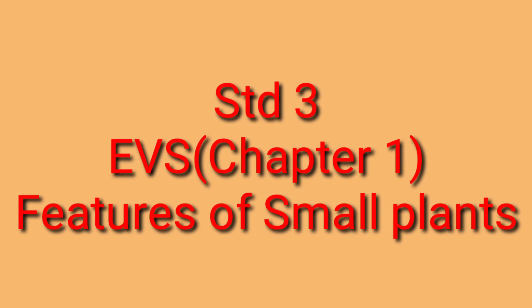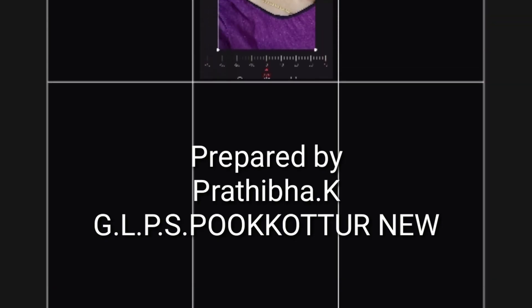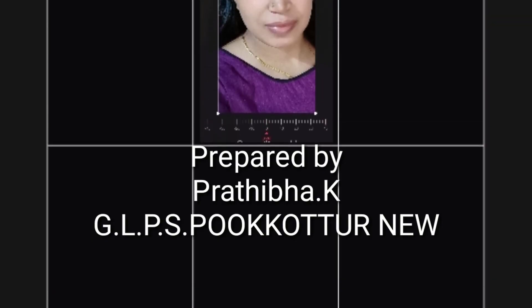Good morning children. Let us begin our EBS first lesson, Blooming and Sprouting. In this video, we are going to discuss the features of small plants. Before that, look at this plant and watch it carefully.